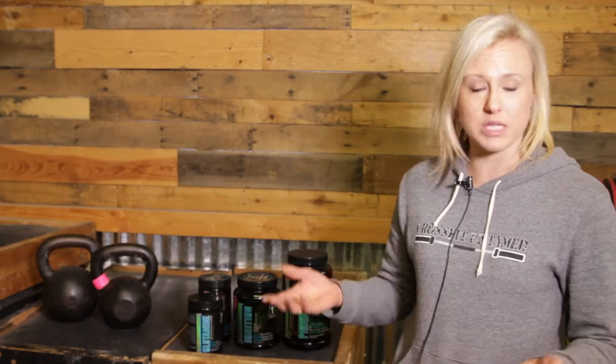Right now I happen to be using a line of products from the company First Form, which I love. They have really good flavors, really good ingredients. They do a lot of research on their products so they know what is good and what's not good.